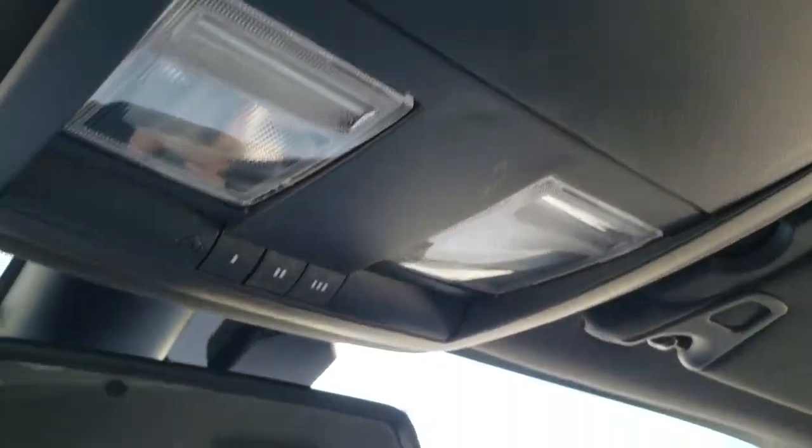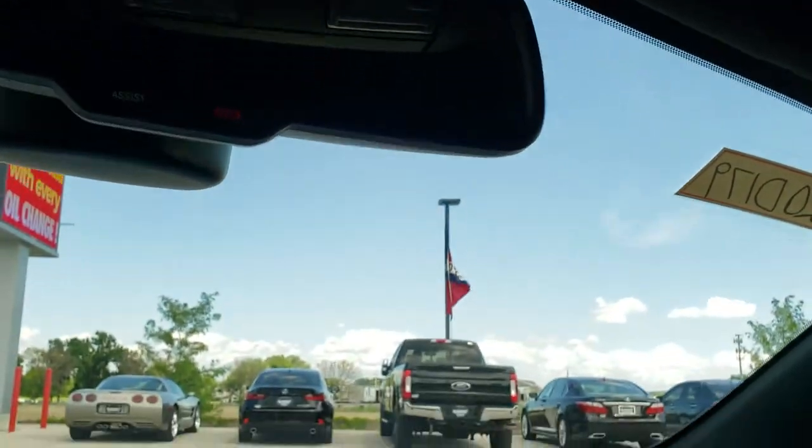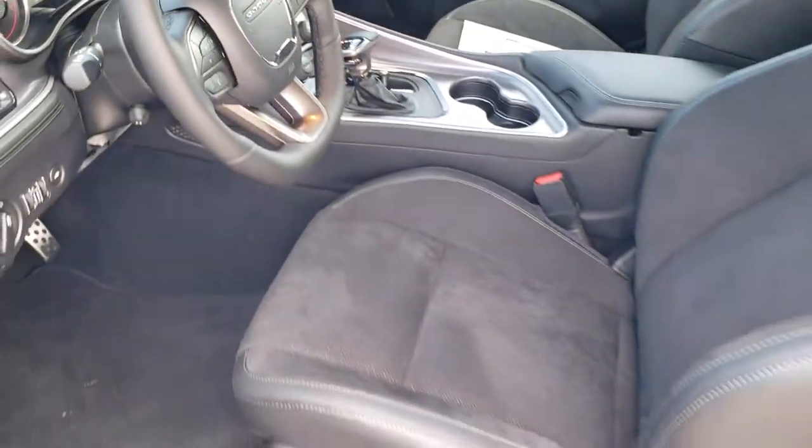Up here you do get HomeLink buttons for your garage door, security systems, and lane assist. And you get SOS and assist buttons in the mirror. I know everybody's dying to see under the hood, so we'll check out under there and then do one more final walk around.